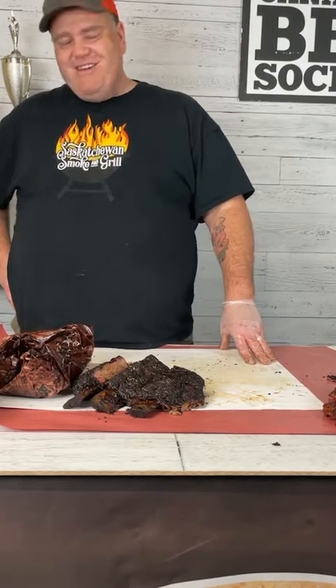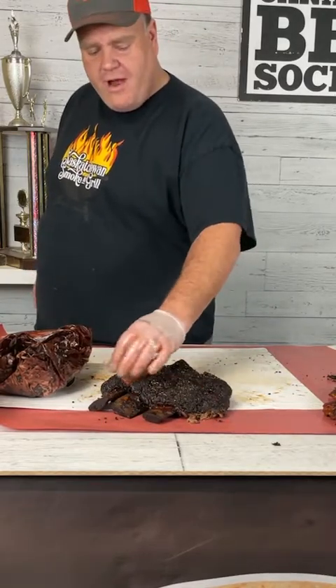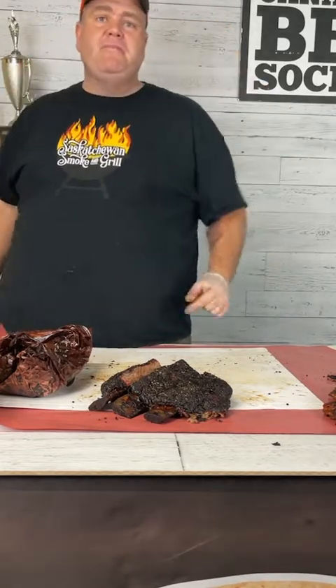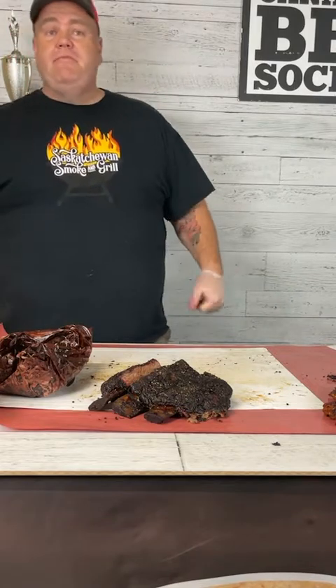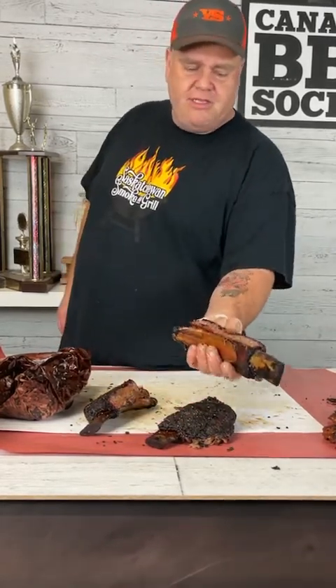Do you always cook short ribs as a rack? I think so. The alternate is Korean or Asian-style short ribs where the whole rack is run through a band saw and you end up with a little strip of meat with four thin bones — good for grilling but ends up chewy. For true southern barbecue I do prefer a full rack. You can cook them by individual bones, but I love the moisture that gets retained when I cook and carve the full rack.